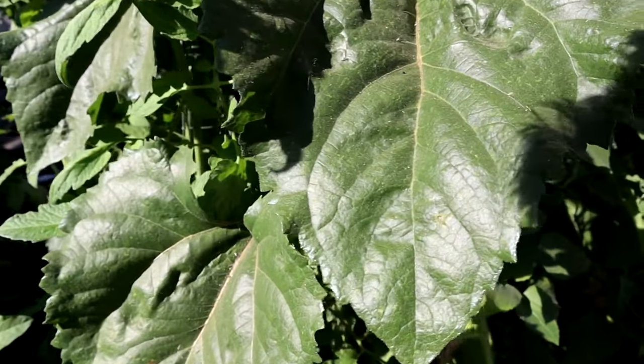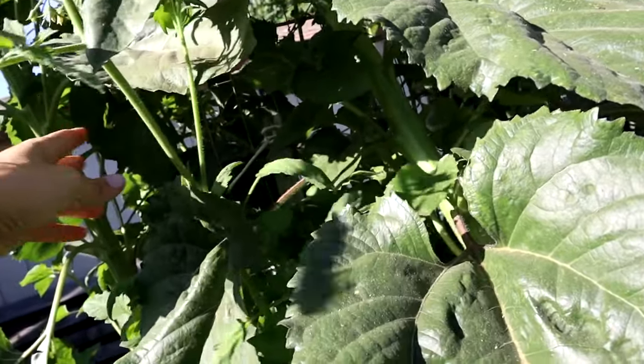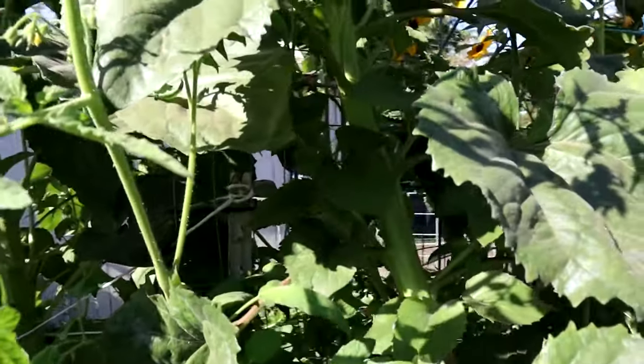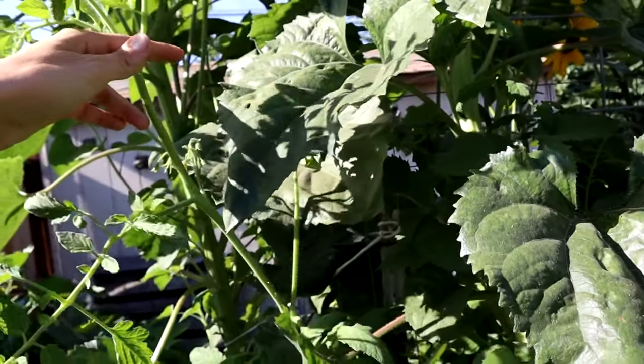The last one being swallowed up by this giant sunflower is a Nature's Riddle tomato. This is the biggest tomato I've ever grown — actually a couple of years ago we grew one that was two and a half pounds. It was a big tomato and it was delicious.